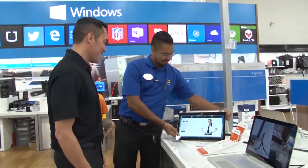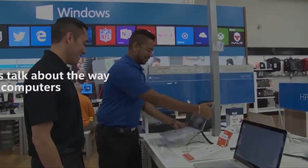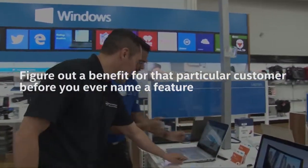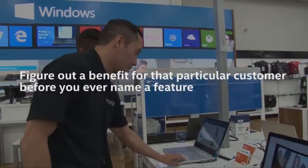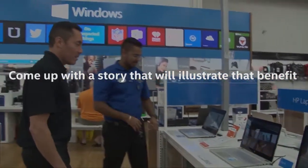So what can you do to be a more effective storyteller? Here are five tips. First, listen to how your customers talk about the way they live and work with their computers. Second, figure out a benefit for that particular customer before you ever name a feature. Third, come up with a story that will illustrate that benefit.